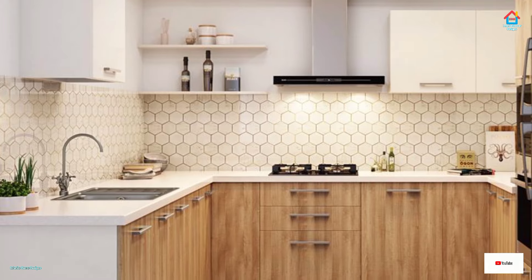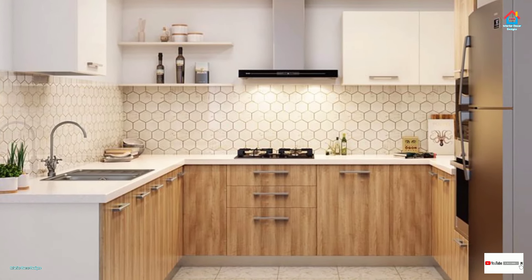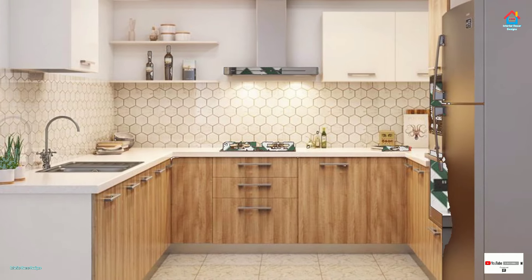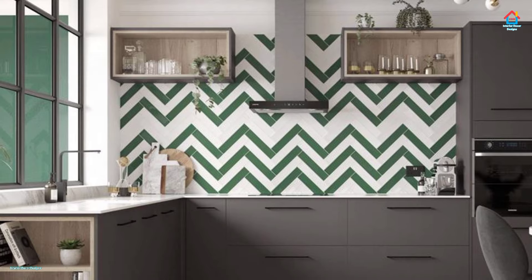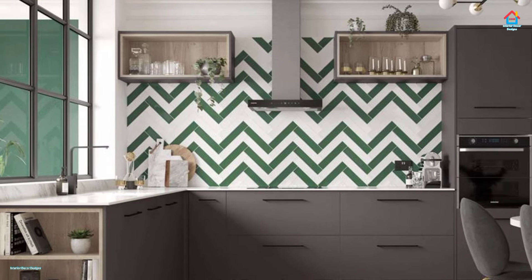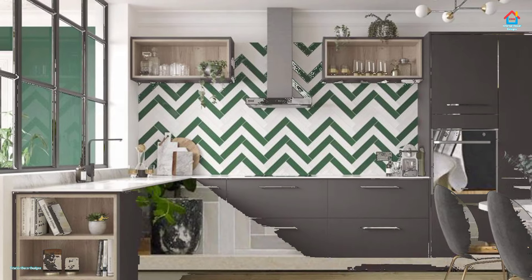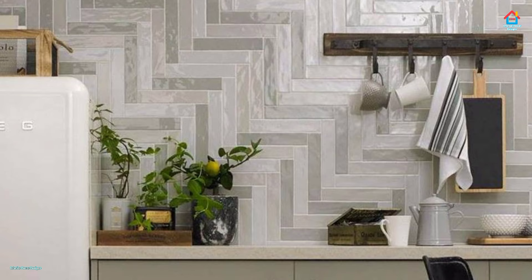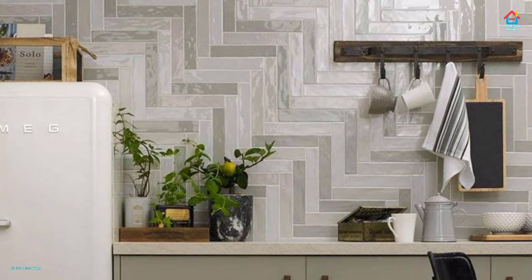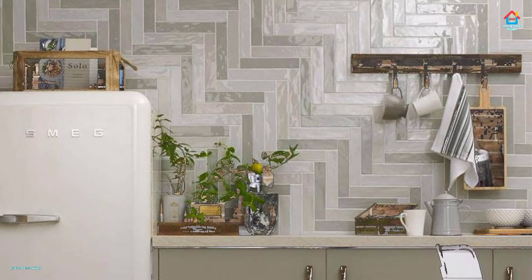You have chosen the cabinet, worktops and flooring but there's one more vital element that can make or break your dream kitchen scheme. Available in a variety of colors and different designs, wall tiles both perfect and personalize the hardest working room in your home. From sophisticated styles to mosaic, hexagons and bold geometric designs, these stylish ceramics are sure to inspire.